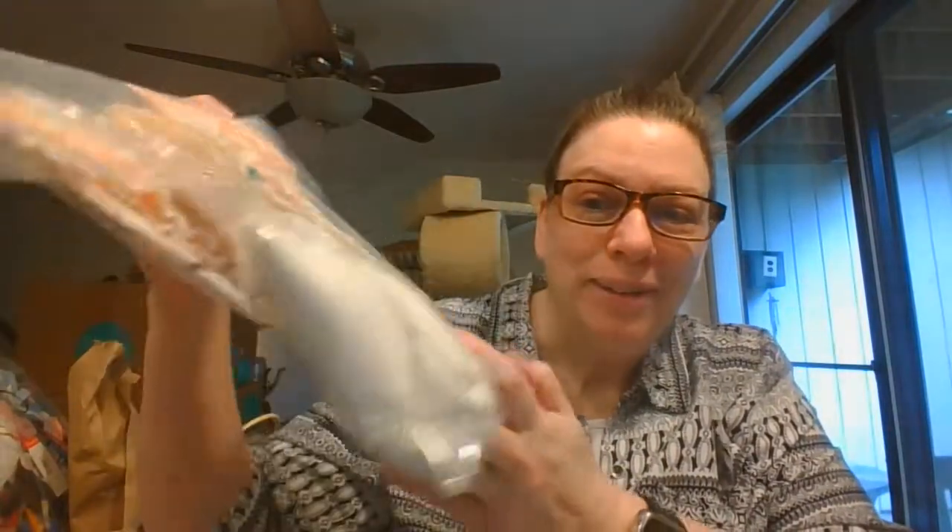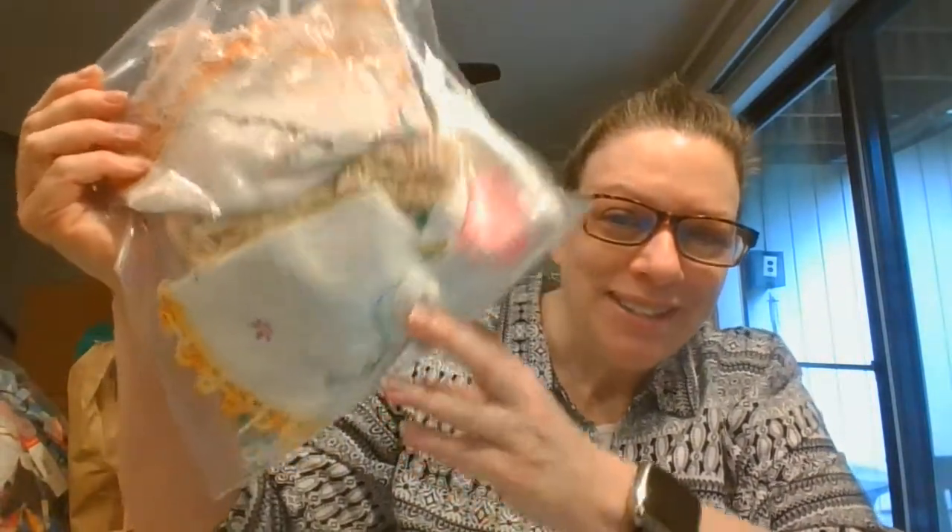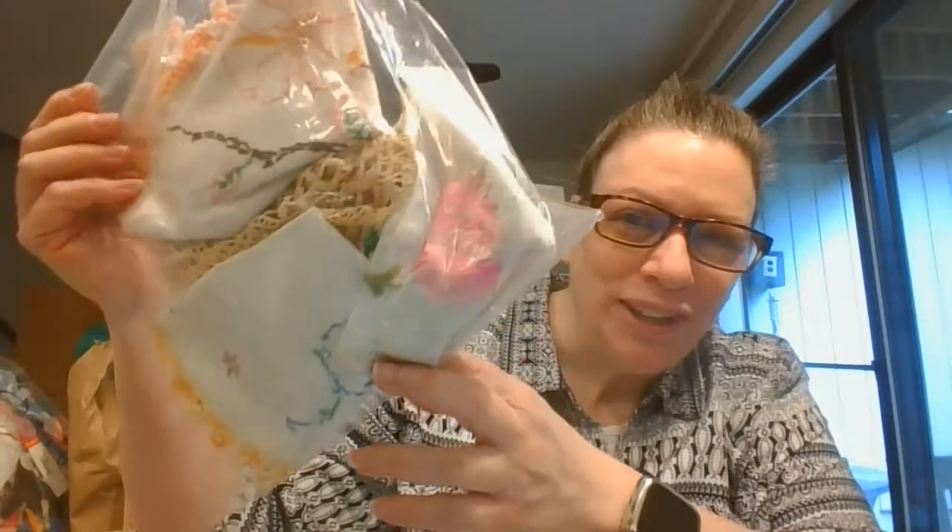And then I have this little batch of doilies — can't pass them up, gotta grab them whenever I see them, and these have some really cute ones in there.